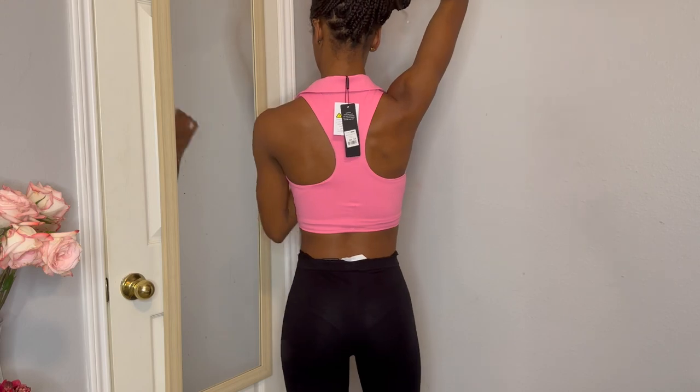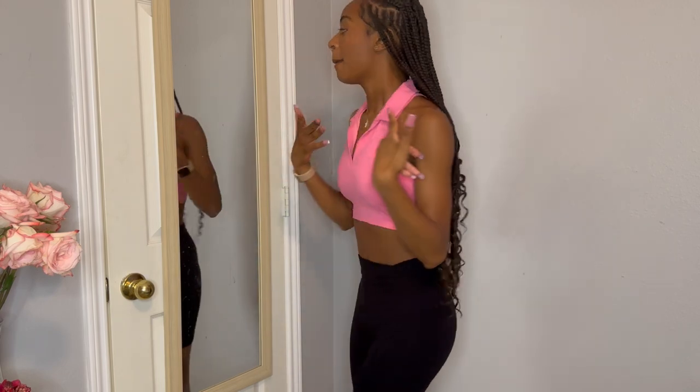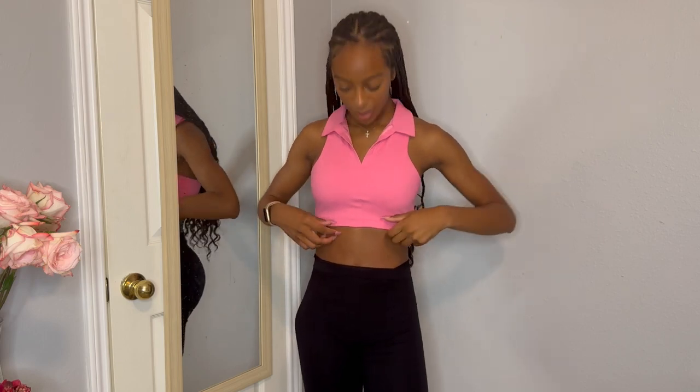The first thing I bought is the Alexa collar top. I got it in pink and in an extra small. This top was a stretch for me but I'm loving it — mostly because it's pink, so it's automatically a ten. The collar is so cute and the back is like a racerback. On the website it came with a matching skirt and I'm thinking I'll get the skirt and wear this as a matching set. I'm gonna give it a seven out of ten.